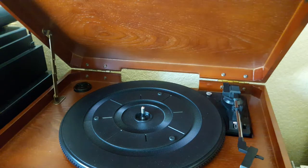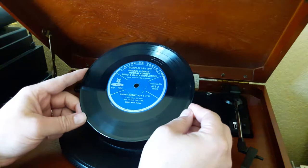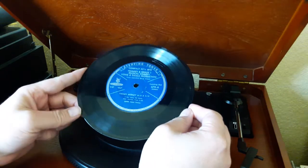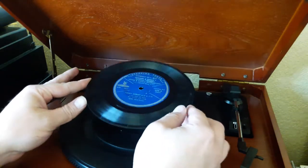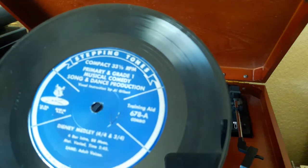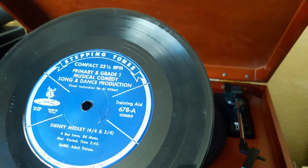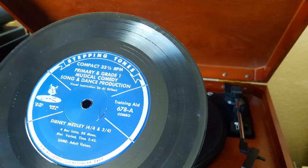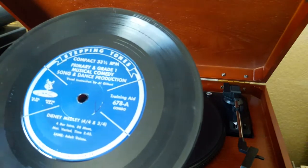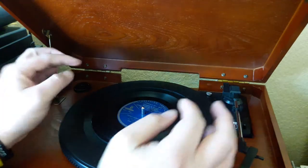Hey everybody, welcome back to Recordology. Today we're going to be taking a look at kind of an oddity here. This is a 7-inch disc, so the same size as a 45. However, this is a 33⅓ RPM speed. That's a little bit odd for a 7-inch disc, although a lot of children's records and storybook read-along discs aimed at the children's market were done that way.